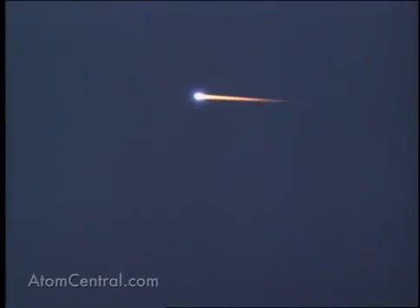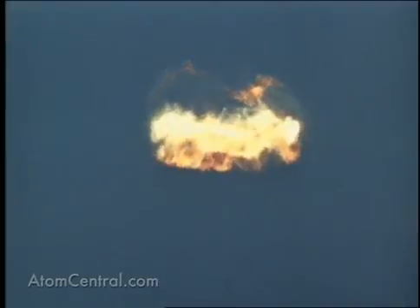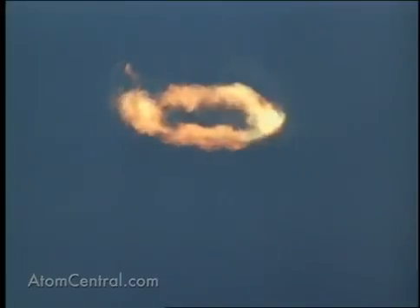Another objective was the ability to detect incoming ICBMs through a high-altitude detonation environment, for both defensive and offensive applications. One more answer was needed: how feasible was it to test nuclear weapons in outer space?